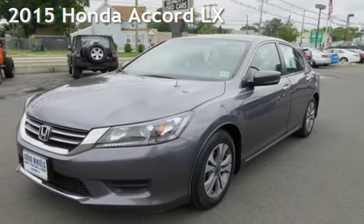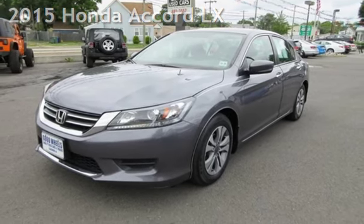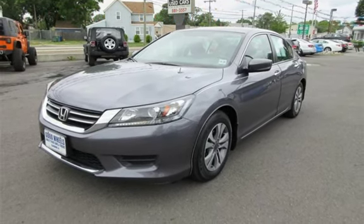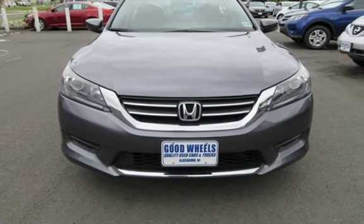Check out this pre-owned 2015 Honda Accord LX. This four-door sedan has a four-cylinder, 2.4-liter i4 engine, with front-wheel drive and an automatic transmission.